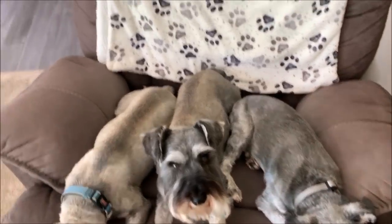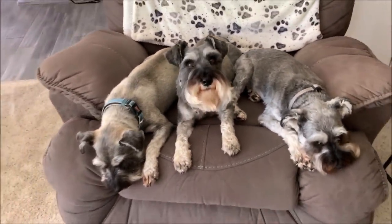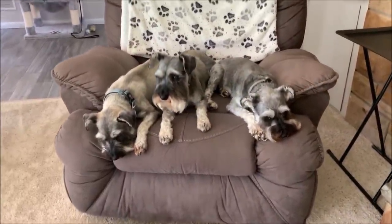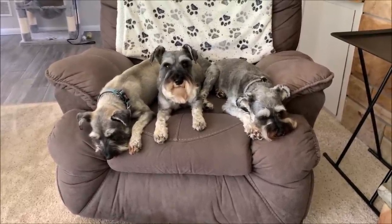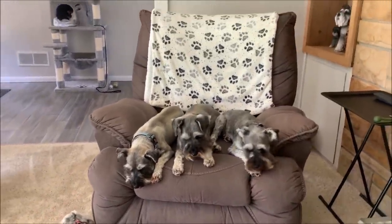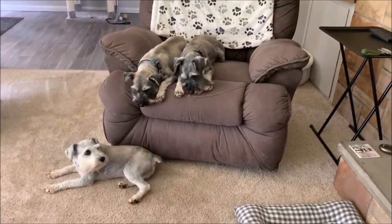That probably didn't explain much — I'm sorry I can't explain it better so you know who's who. You're just going to have to take a little screenshot and get to know their faces, and then you'll probably be able to pick them out in videos. Sometimes in the dark or certain lighting I get Miggy and Mozzy confused too, especially when their hair is cut really short.